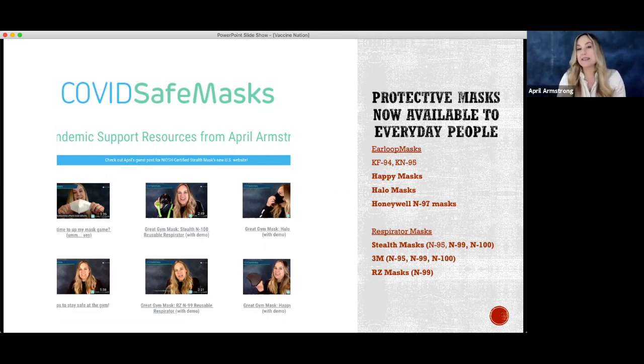They meet my criteria because these masks are either NIOSH certified or their filters have been verified by Nelson Labs, which is the lab that does the testing for NIOSH certification. So it's a very credible, outstanding lab here in the United States.